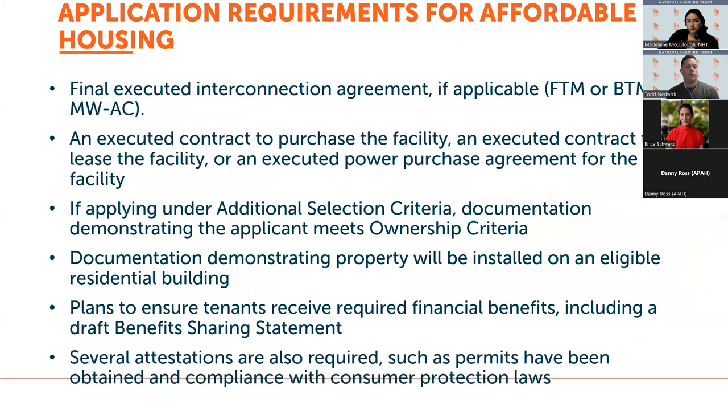Briefly on application requirements for affordable housing — the solar facilities need to be fairly far along in terms of planning, including an executed interconnection agreement for facilities larger than one megawatt, an executed contract to purchase or lease the facility, and several other criteria.